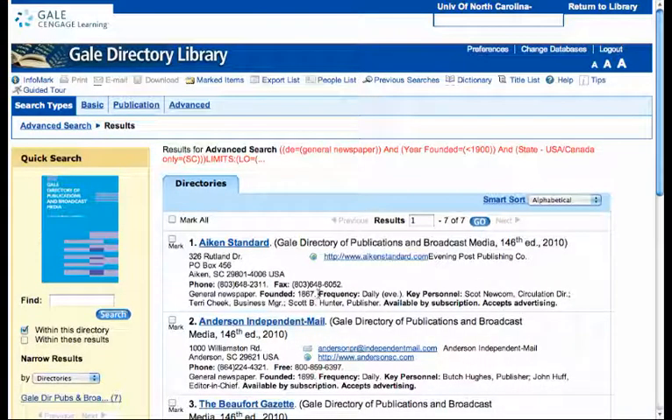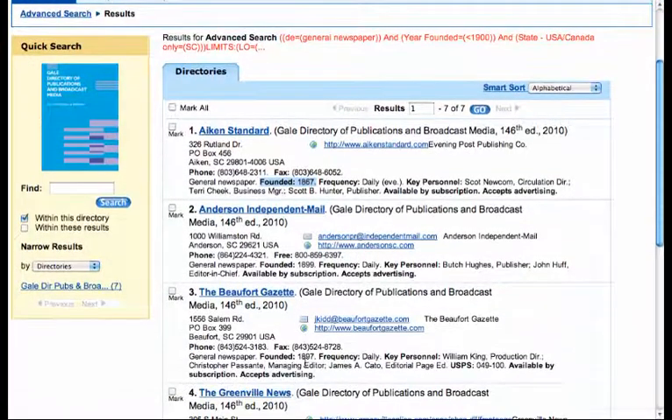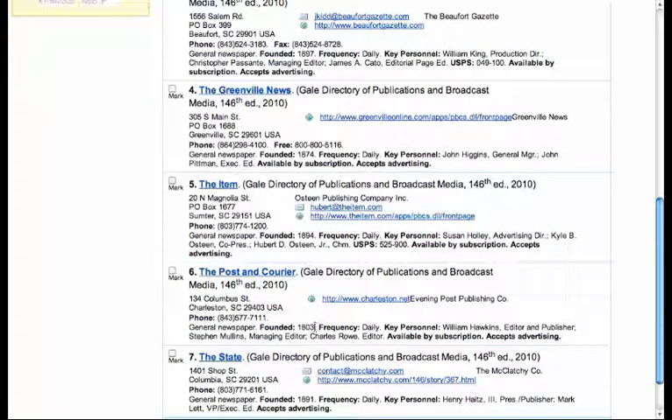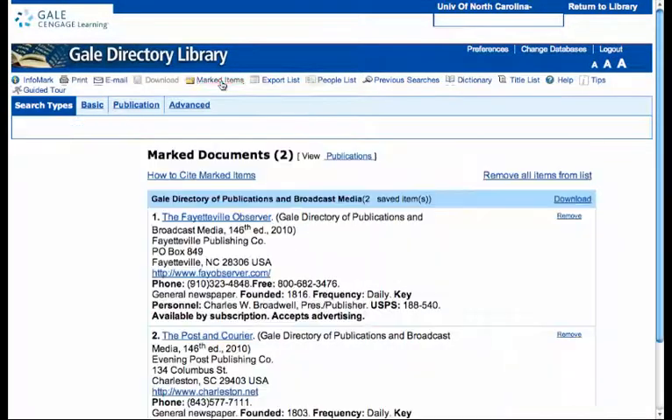Here we've got seven results. Again, you look at the year founded. I know that the Post and Courier is the oldest newspaper in South Carolina, so click on the date founded and mark it. Go back up to the top of the page and look at your marked items, and you'll see that you have the Fayetteville Observer and the Post and Courier.